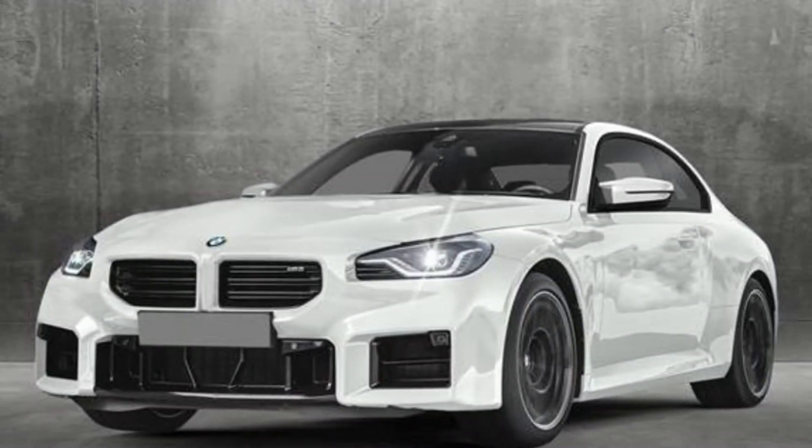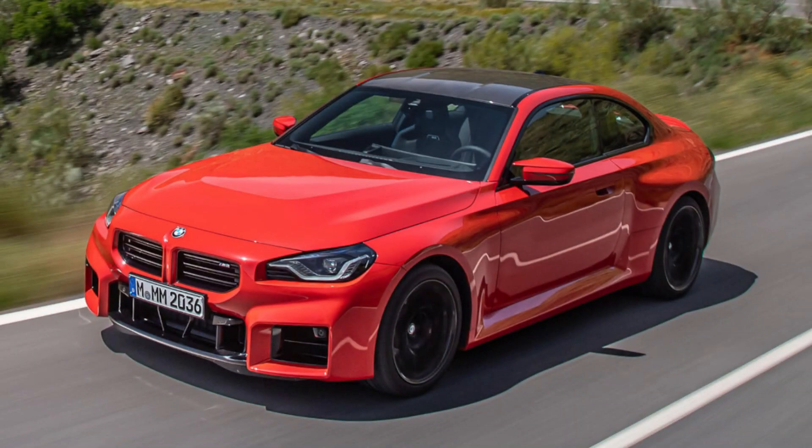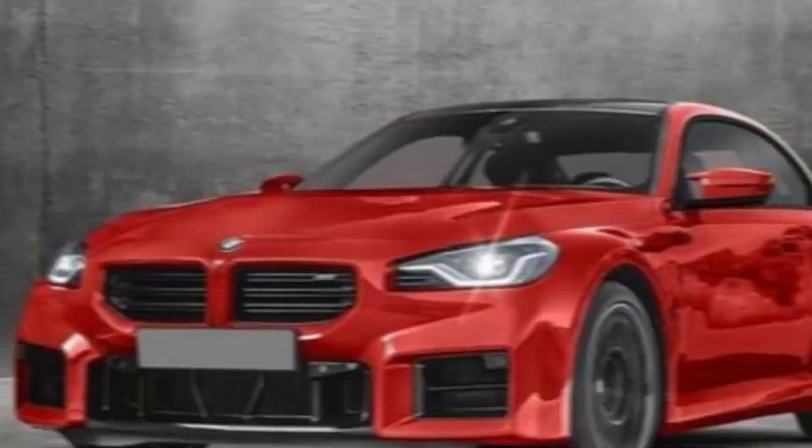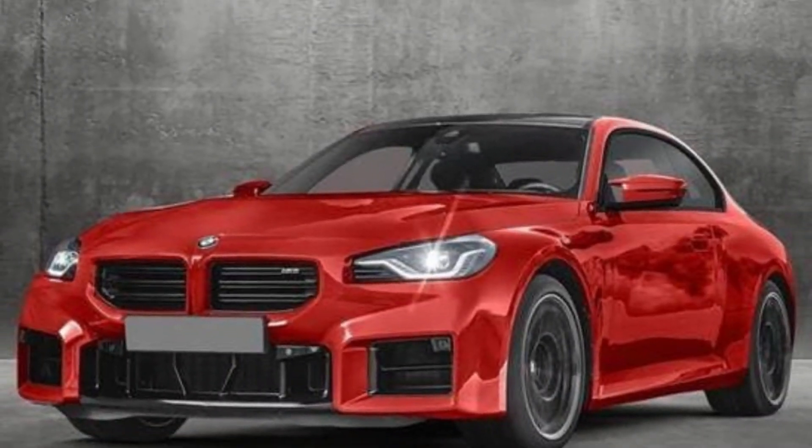Verdict. So, is the 2024 BMW M2 the ultimate compact performance machine? It's definitely up there. It's got the power, the handling, the looks, and the driving experience to make any car enthusiast drool.